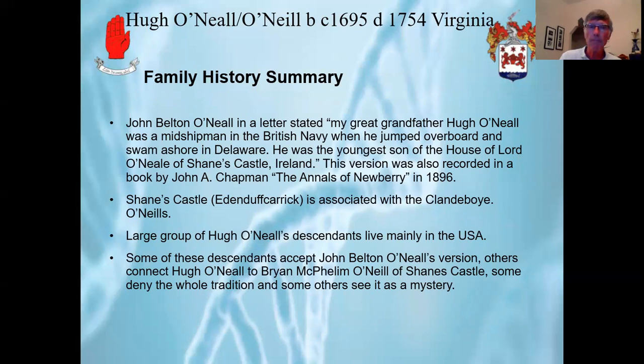From a traditional genealogy point of view, a Hugh O'Neill is recorded as a son of Brian of the Largy, who is recorded as a brother to Arthur O'Neill of Nelsbrook, Randallstown — an ancestor of the first family history. Brian of the Largy is the father of French John O'Neill, who changed the name of Eden Duff Castle to Shane's Castle. However, Hugh O'Neill was born in 1695, and Brian of the Largy is recorded as dying in 1669. Therefore, our Hugh O'Neill cannot be the son of Brian of the Largy, and there are no other strong connections for Hugh O'Neill to the Clannaboy O'Neills that have been proposed.